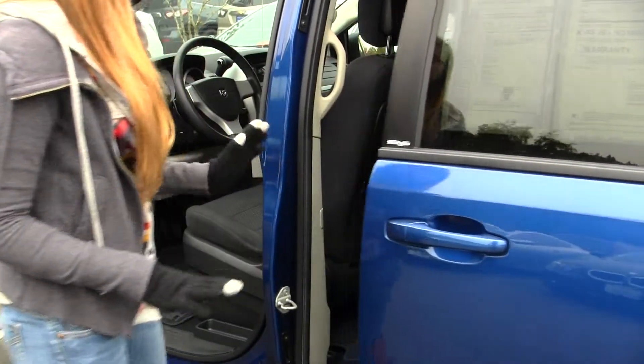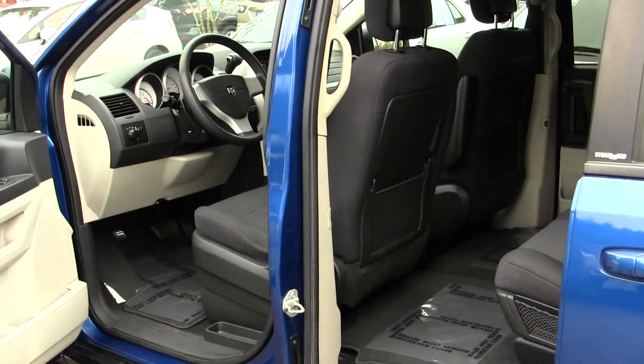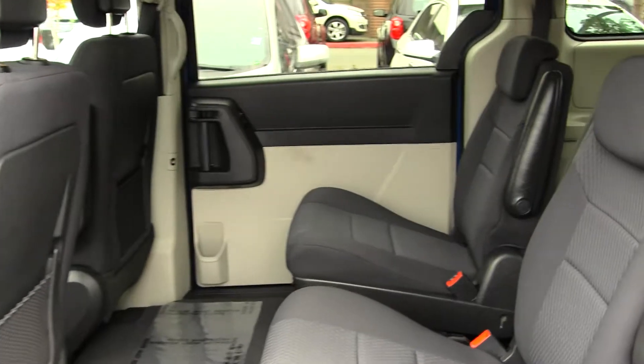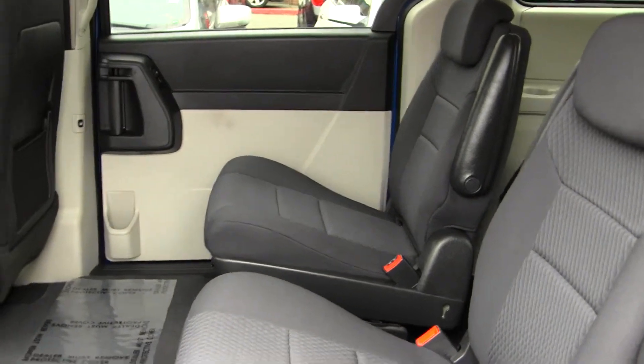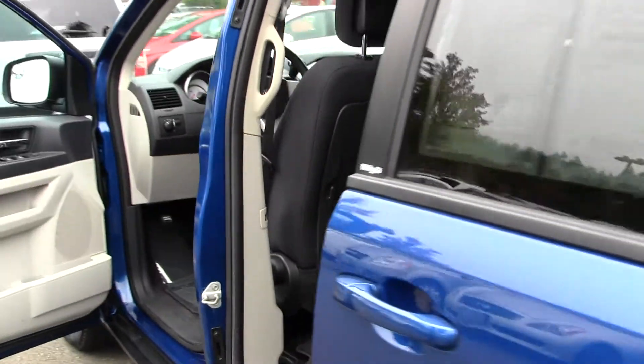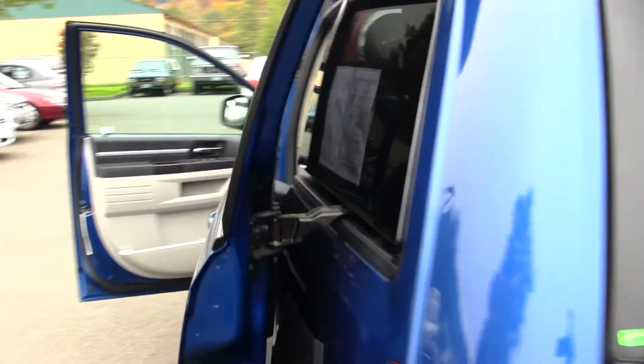Doors open with just one touch. It has two captain chairs here for the second row and third row seating for three. These are the stow-and-go seats so they fold right into the floor of the van. It also has climate control so everybody's nice and comfortable on those long car rides.